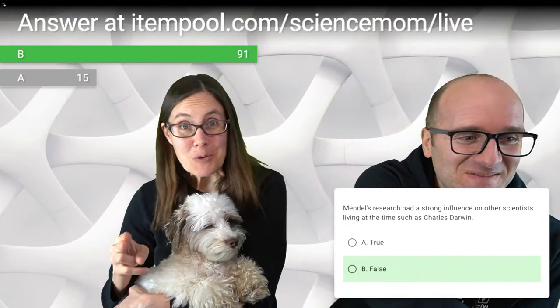Question four — true or false: Mendel's research had a strong influence on other scientists living at the time, such as Charles Darwin. The answer is false. When you're at an obscure monastery and write up your findings in German, it just didn't catch on. People didn't understand the significance of it. Doing the work is important, but communicating results well is equally important — and in Mendel's case, they just didn't appreciate what he had discovered.